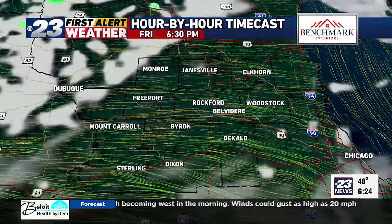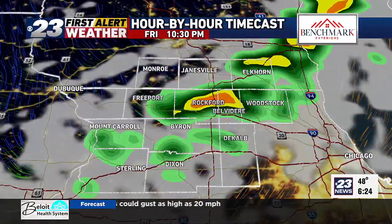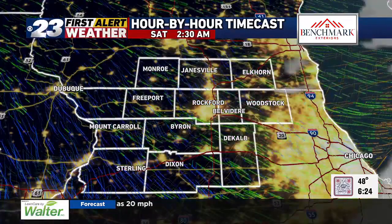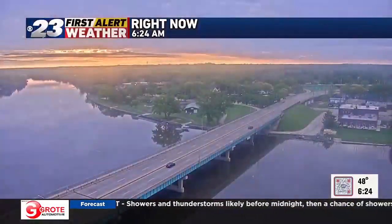Tonight there is a chance we could see a shower or a storm. The window of opportunity for that would be maybe 8 o'clock through about the 9, 10, 11 o'clock hour. As soon as that moves through, we clear out and go on to see plenty of sunshine for Saturday.